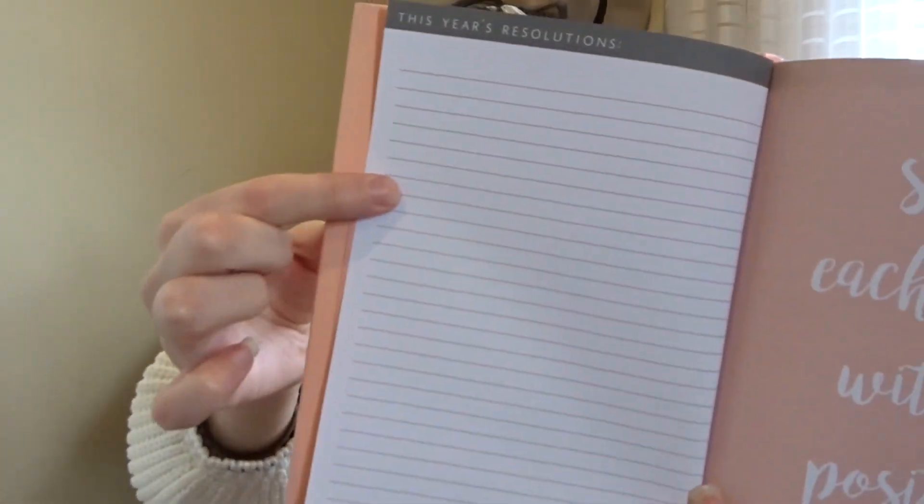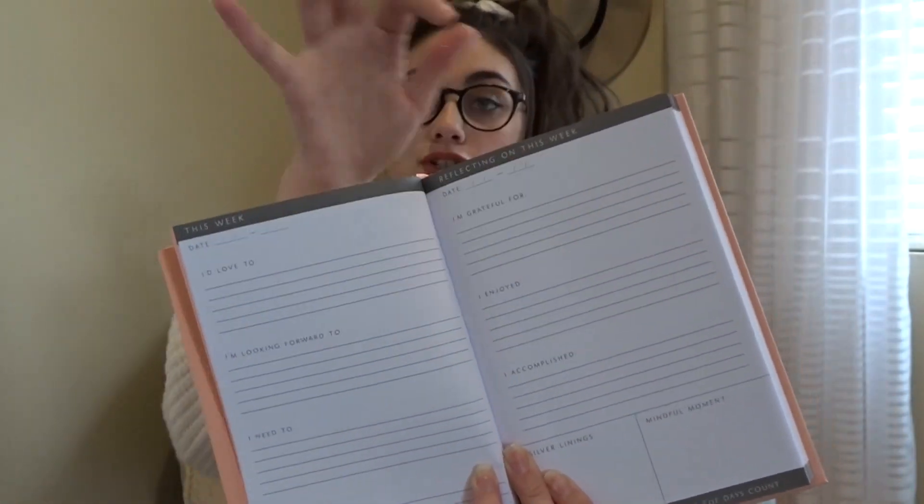Inside I'll show you — at the top it says like 'this year' and then 'I'd love to' and 'I'm looking forward to' and 'I need to' and fitness goals, which is always great. It's really cute and then it has this year's resolutions and cute little quotes and sayings on some of the pages. This one says 'start each day with a positive thought.' I would actually suggest this for any of your friends because I think this is such a good idea.